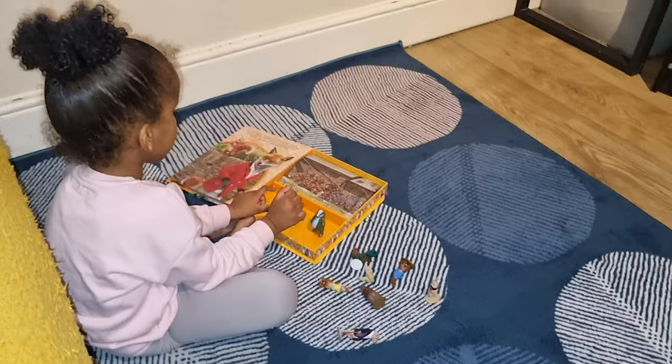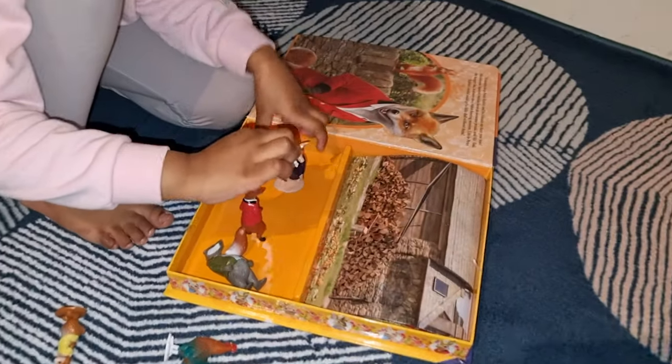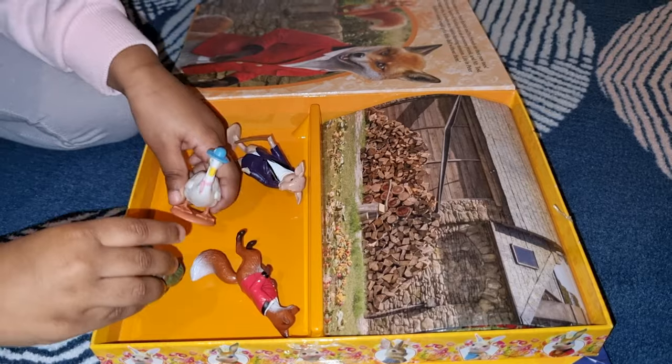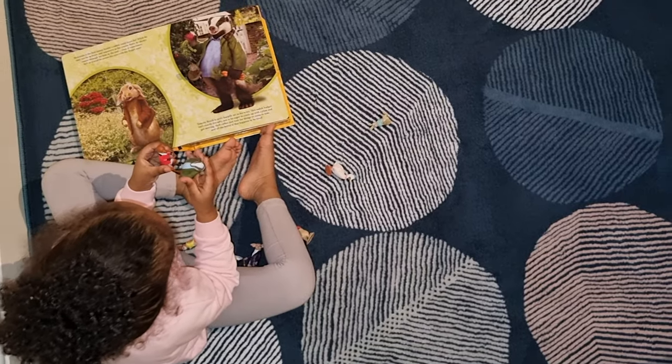Last but not least, our youngest daughter and our baby of the house. Even though she's not a baby anymore, we still consider her as one. On a typical good day, she loves playing with her figurines — characters of Peter Rabbit. And if she's not playing with her figurines, she is watching the Peter Rabbit episodes.